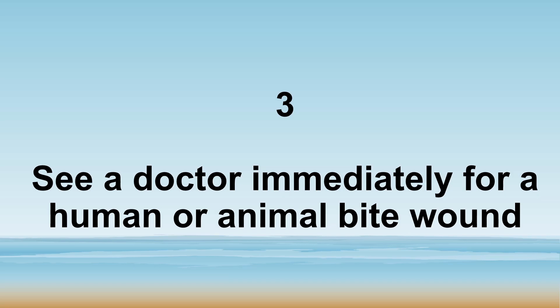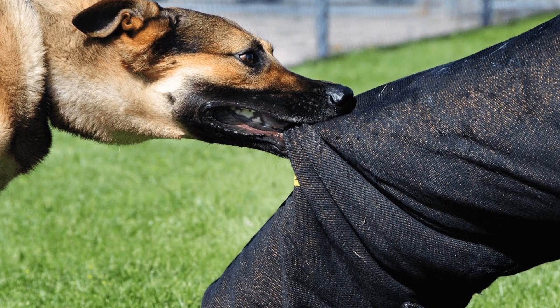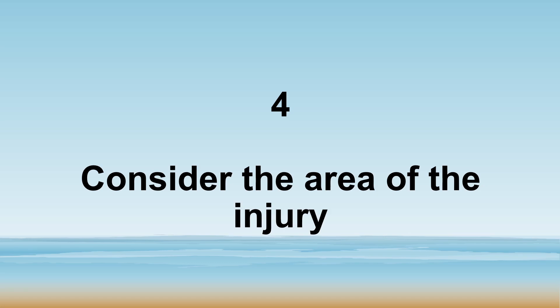Number three, see a doctor even if the wound is from a human or animal bite. Number four, consider the area of the injury.